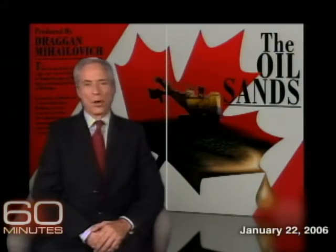The oilmen up there aren't digging holes in the sand and hoping for a spout — they're digging up dirt, dirt which is saturated with oil. They're called oil sands, and if you've never heard of them, you're in for a big surprise, because the reserves are so vast in the province of Alberta that they'll help solve America's energy needs for the next century. Within a few years, the oil sands are likely to become more important to the United States than all the oil that comes to us from Saudi Arabia.